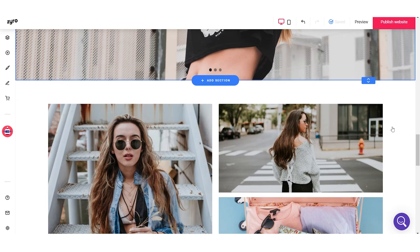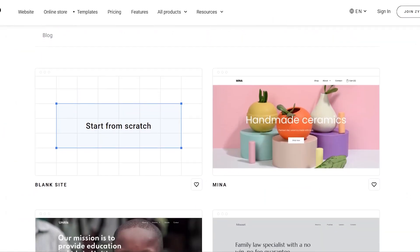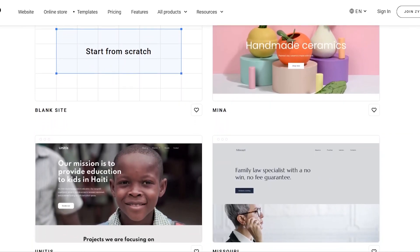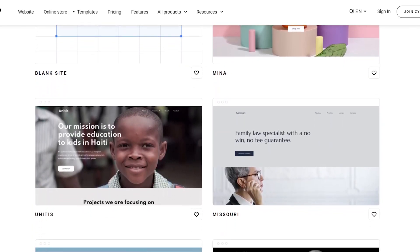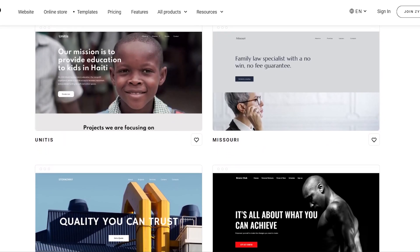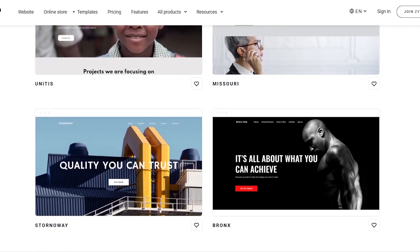Zyro also offers hundreds of website templates ranging from ecommerce stores to landing pages. This is really good because Zyro lets you choose from all these different pre-made templates, and it will build pretty much the entire setup for you — all you have to do is customize it.